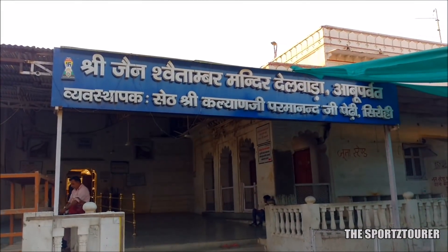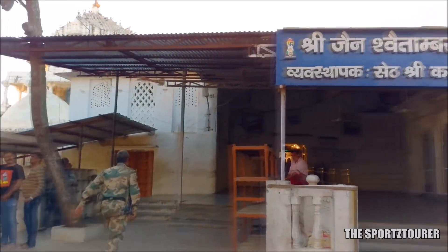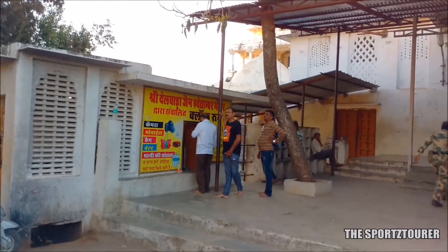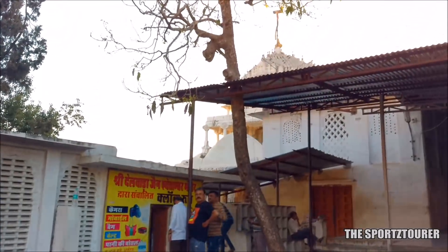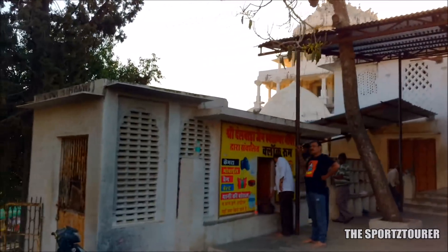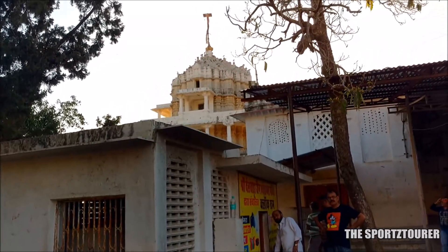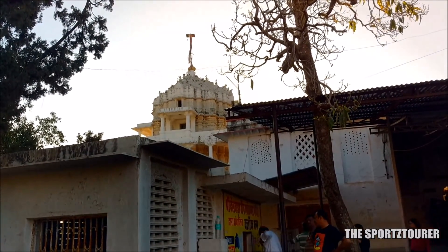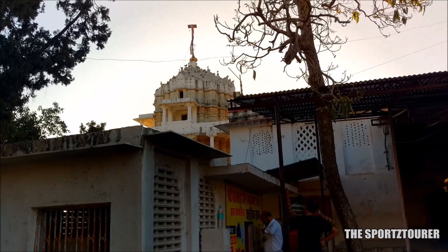Dilwara Temple should be on top of your list. This 13th century Jain temple showcases the magical work that artisans have done with white marble. There are 5 temples inside which I cannot show you as photography is prohibited. If possible, get a guide as the story behind every temple and sculpture is interesting. Do note that Dilwara Temple remains open only from 12 pm to 6 pm.